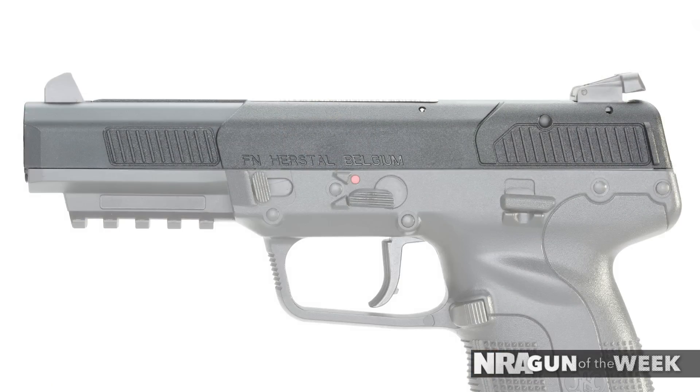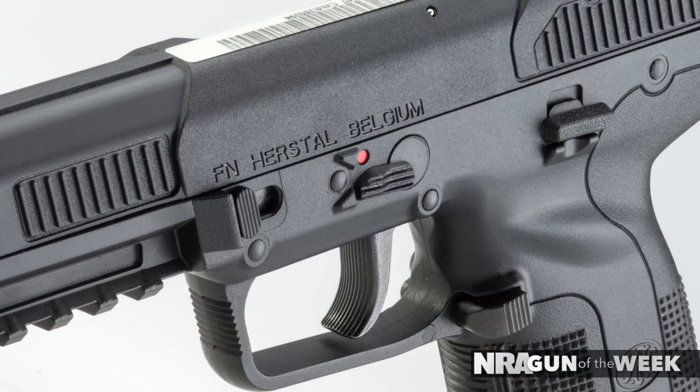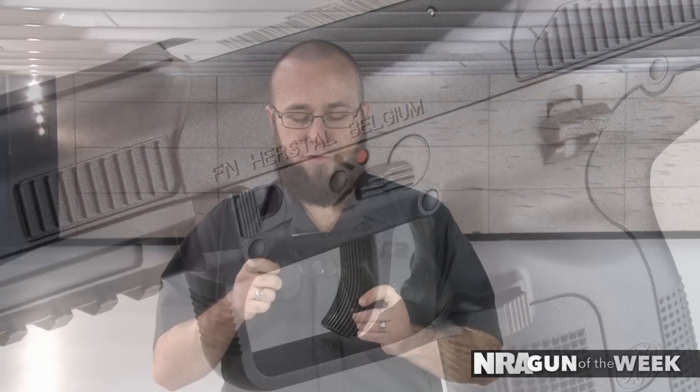For one, the gun's slide is steel, but it has a polymer cover on top of that steel that gives the firearm its distinctive all-polymer appearance. Secondly, the 5.7 uses a somewhat oddly placed bilateral frame-mounted safety that is meant to be actuated by the shooter's trigger finger, with up being the safe position and down being fire, which may take a little time getting used to.